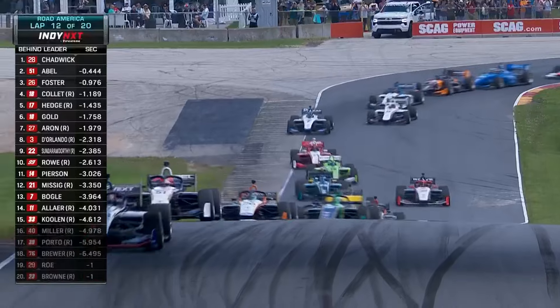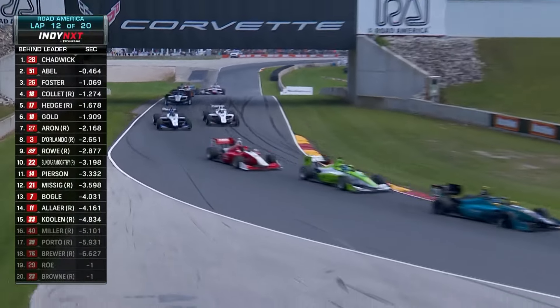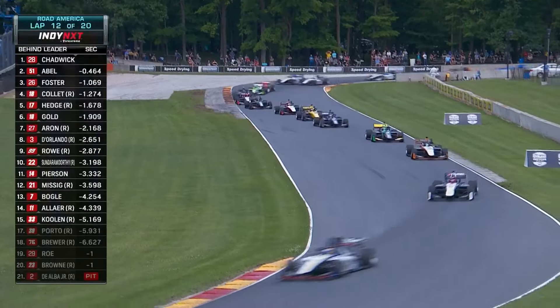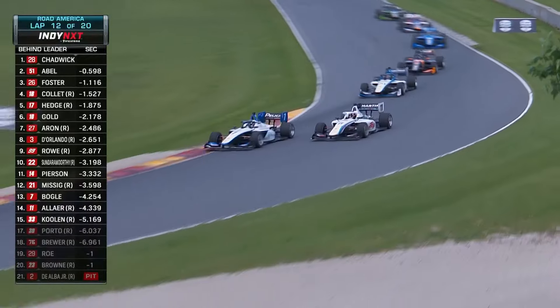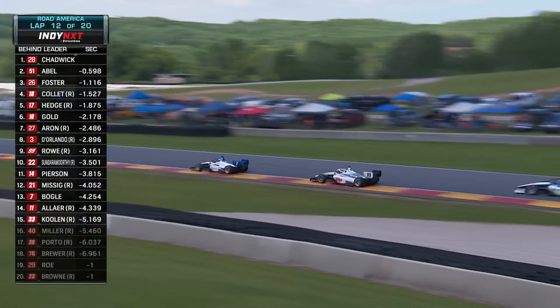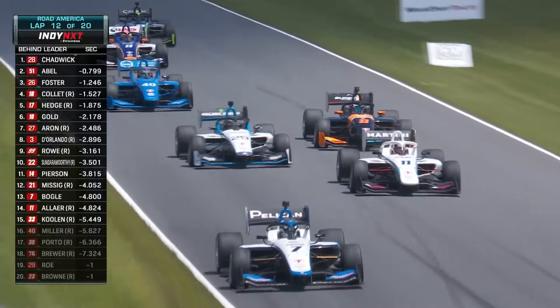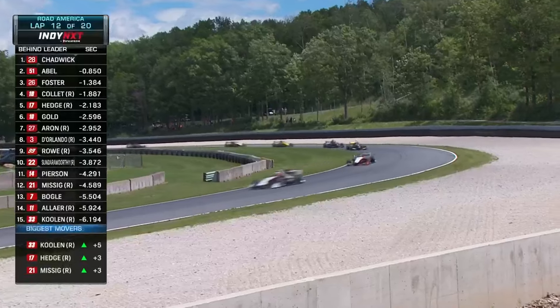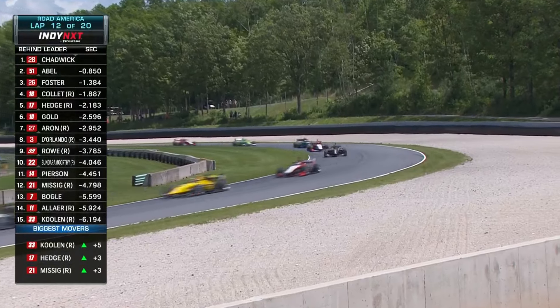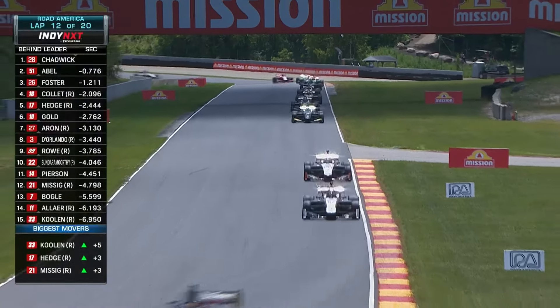Hedge thinking about sticking his nose and not getting it done. D'Orlando, even Sundermurthy and Miles Rowe still going. Bryce Aaron doing a nice job running in seventh right there behind this group. Christian Bogle and Nolan Auer side by side — Bogle wins that fight. James Rowe trying to recover. And Niels Colen, who's been on the grass a couple of times, still going. Jack William Miller — the yellow has set him up to make some spots up. Jordan Missick doing a good job — he's gotten a lot of racing miles here at Road America this weekend, a couple of Radical Cup races plus all of the Indy Next duties.